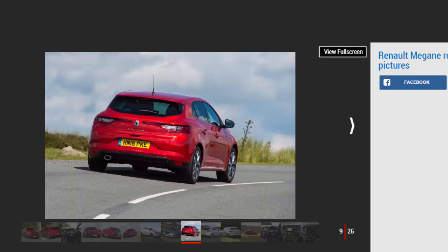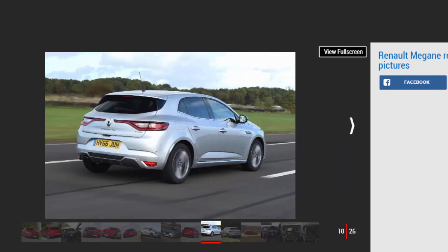Disappointingly, Renault hasn't launched the Megane with a full range of engines. Instead, it is drip-feeding them over a longer period of time, with the high-performance RS not due until later in 2017. However, the selection isn't exactly stingy, with a suitable range of petrol and diesel units to suit most tastes.